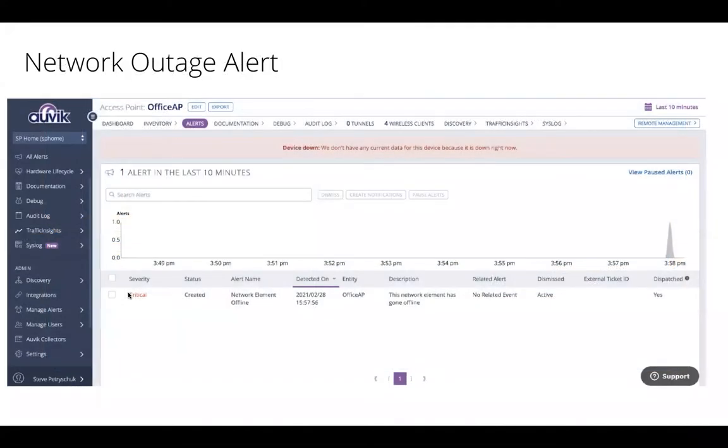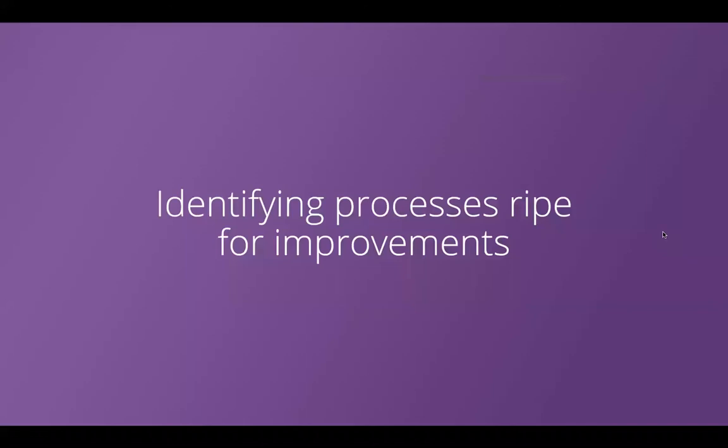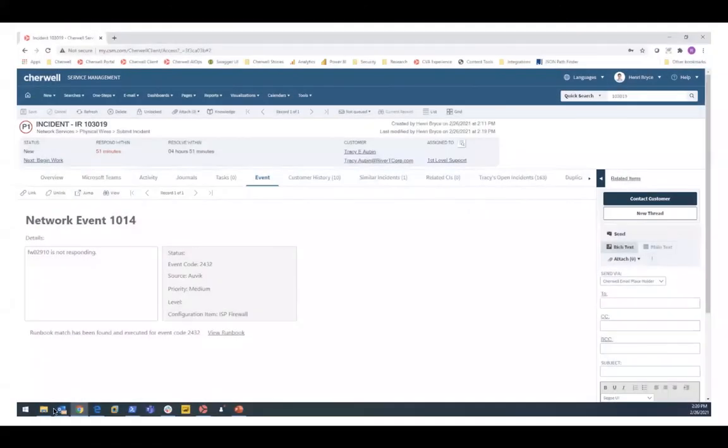The end result would be leveraging Auvik to identify an event — for example, an office AP has gone offline. They quickly identify and classify it as a critical event, and leveraging the API integration between the two, they raise an incident within Sherwalt — potentially a major incident — automatically assigned to the appropriate teams so we can accelerate our response. You have quick access to all configuration details. A lot of people probably don't know the cost of each incident — is that common, and how would someone get started identifying what the cost of each outage is?